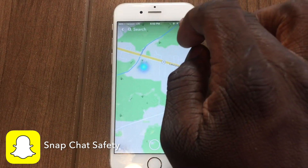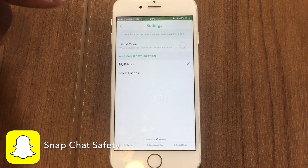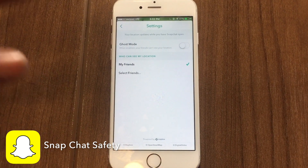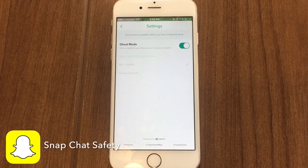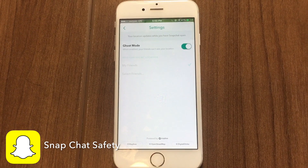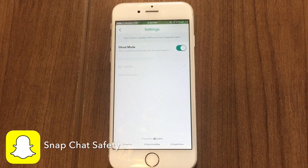You want to go to the upper right hand corner and click on settings. As you can see now, ghost mode is off. You want to turn ghost mode on. Off means they can see everything. When you turn it on, it makes you disappear on the map. Now you cannot be detected. Now you cannot be seen. We want to be sure that it's on so you cannot be seen.